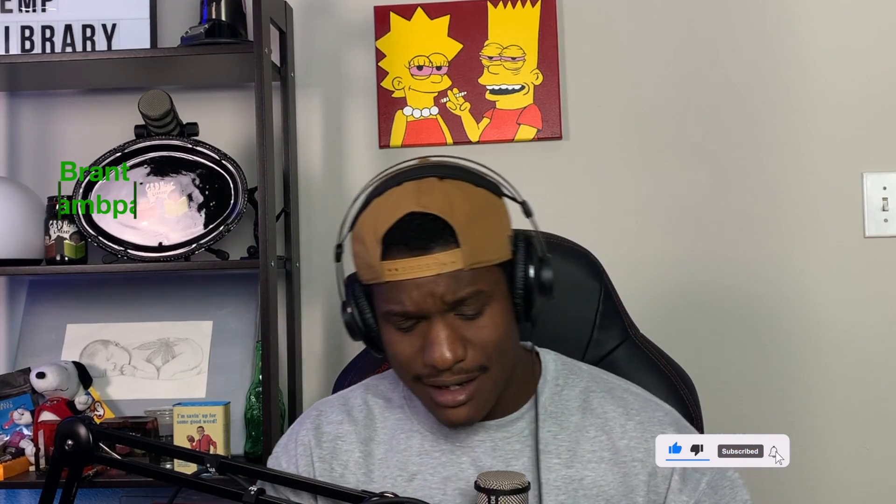Bro, can you hurry up? What the fuck are you doing? Bro, can you just give me a second? Gosh, I'm trying to roll up. I'm trying to explain to these people about HB Can U.